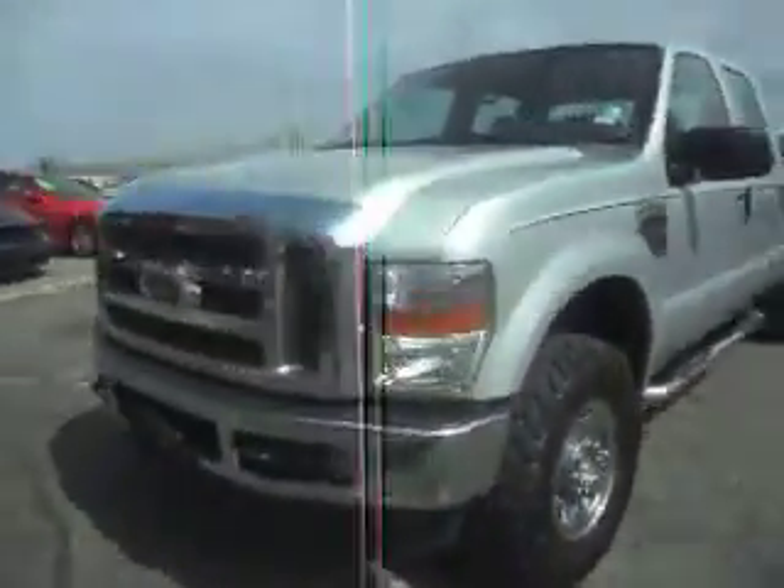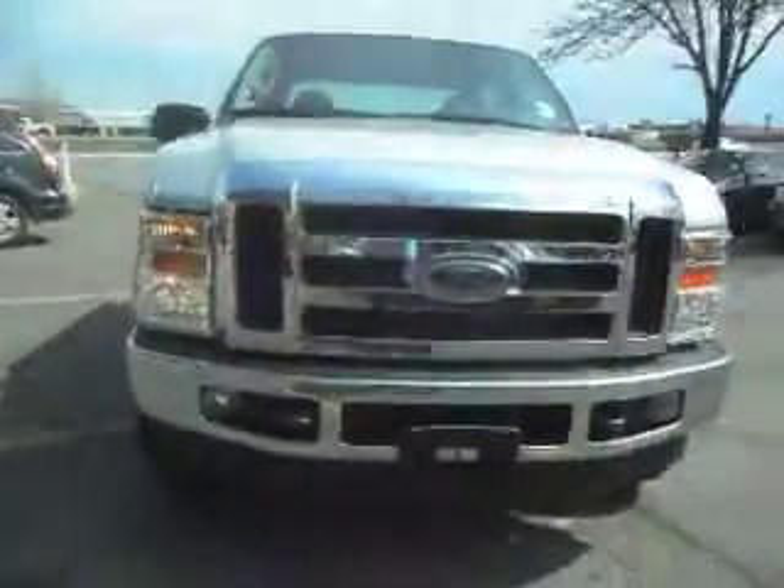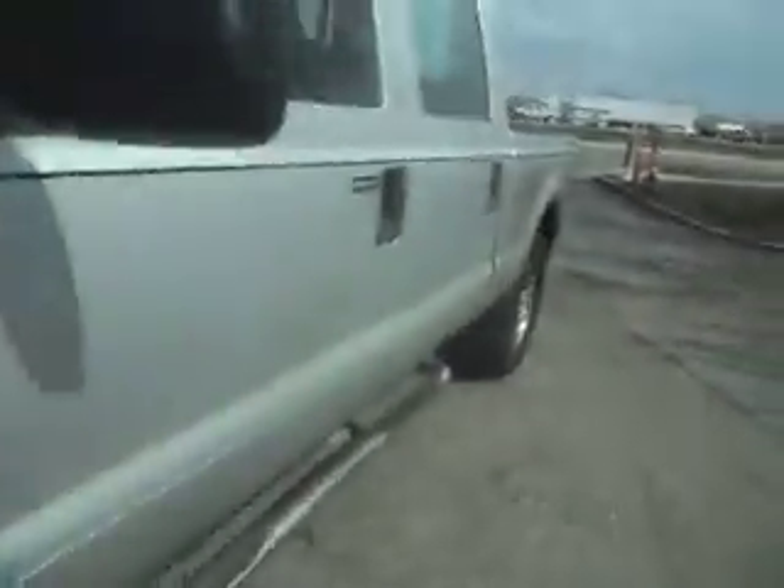Truck's in excellent condition. It's got a chrome grill, fog lights, tow hooks, engine block heater. There's absolutely no hail on this vehicle. The body is very straight throughout on this clean titled Super Duty.